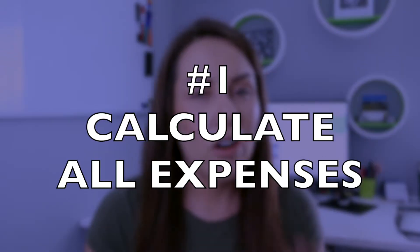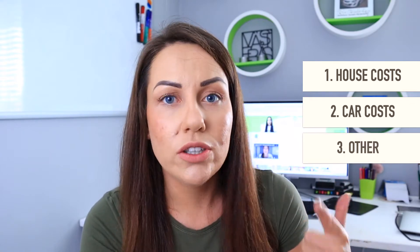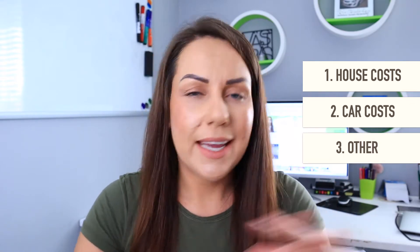I want this to be more of an interactive video, so I'm actually going to base it on a 20k salary to show you guys the maths, to show you how it actually works in practice and that it is doable. So tip number one is to calculate all your expenses and split them into three categories — your house costs, your car costs or travel costs, and other. To make it nice and simple, so you only have those three categories.